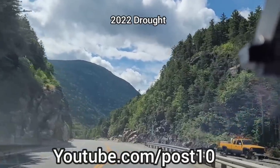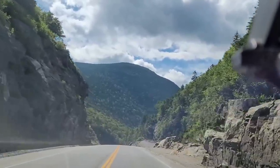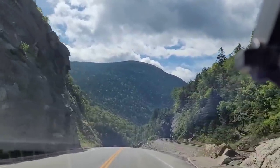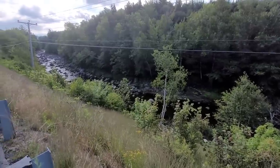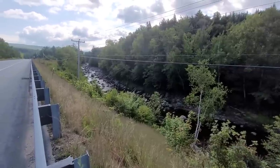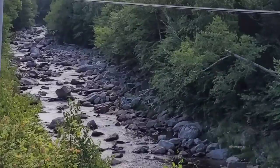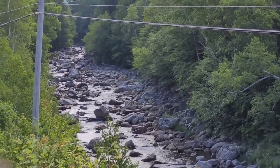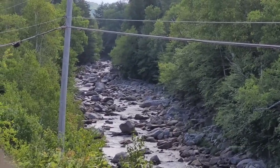Hey everyone, today we are in northern New Hampshire and we're going to check out what the drought has been doing up here. Here is what the Ammonoosuc River looks like along Route 302. There are a few fishermen down there. Very, very low water conditions.